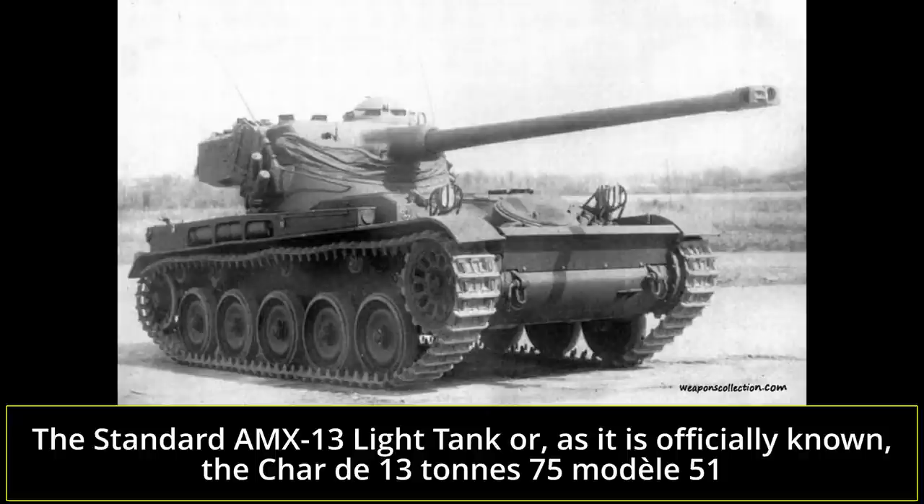The AMX weighed in at around 13 tons and was 6.3 meters long, 2.5 meters wide, and 2.3 meters tall. It was operated by a three-man crew consisting of the commander, driver, and gunner. The tank went through many upgrades, with many variations based on its highly adaptable chassis. The French military only retired the AMX in the 1980s, but many other nations retained it in service.